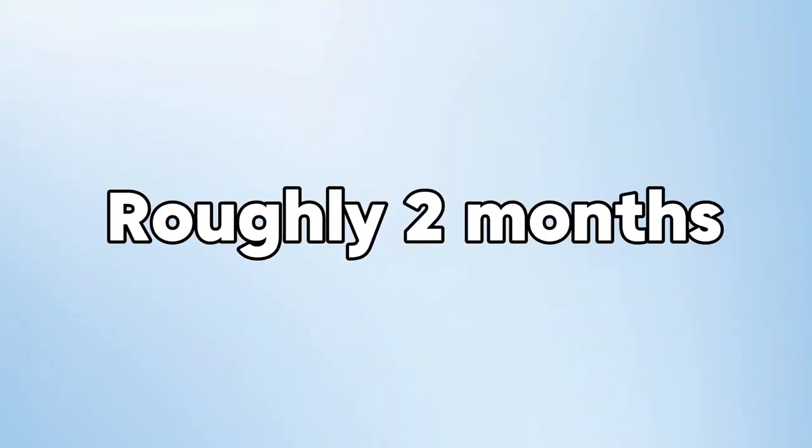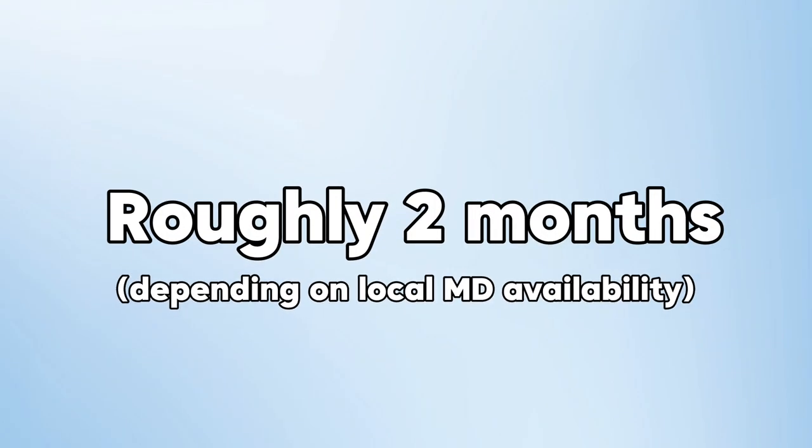Once eligibility and a percentage rating are allocated to the veteran, the next step is the VA reaches out through their VA social worker to get a doctor's appointment set up. The VA doctor is local in the outpatient area, and it usually takes about two months to get that appointment set up. But once it's scheduled, you do not want to miss it — whether it's a loved one helping you or working with a local VA-certified home health agency that can transport you there. Make sure you make that appointment.